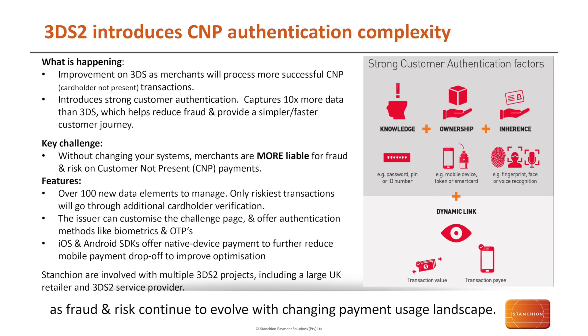Without implementing this change and understanding all the variants that need to be tackled throughout your system — if you're not sending this data to the acquirer or upstream entities — you're more liable for fraud, significantly increasing your risk. We have 100 new data elements to manage, and with that only the riskiest transactions will go through to additional cardholder verification. The issuer can customize that challenge page to get the brand flowing through the customer journey, removing the situation where a strange unbranded page would pop up, giving a much smoother integrated solution. iOS and Android SDKs enable native device payments to take on that SCA functionality, again improving the transaction journey.